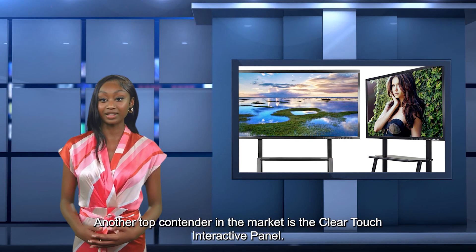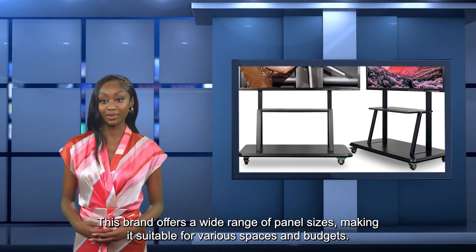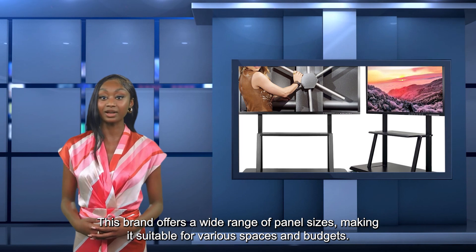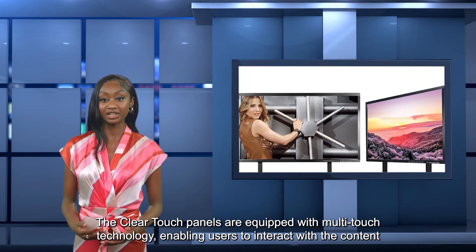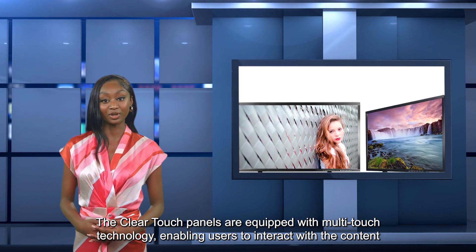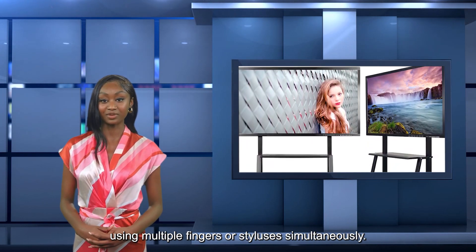Another top contender in the market is the ClearTouch Interactive Panel. This brand offers a wide range of panel sizes, making it suitable for various spaces and budgets. The ClearTouch Panels are equipped with multi-touch technology, enabling users to interact with the content using multiple fingers or styluses simultaneously.